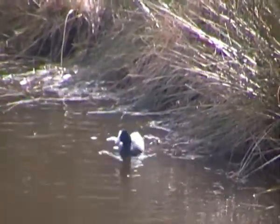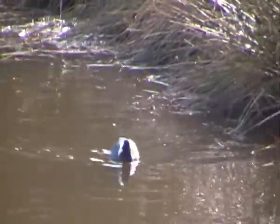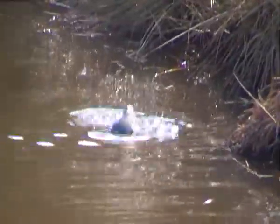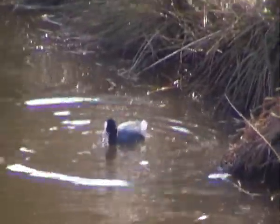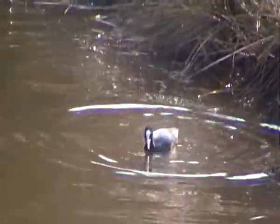Hello there. I'm just watching a Eurasian Coot here, swimming along in a pond up Cannock Chase. It looks like it's diving for food — it's definitely feeding.